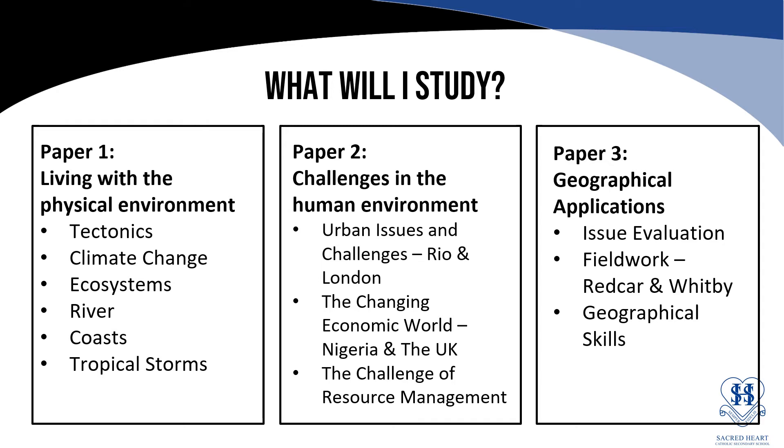Paper two is around the human environment. We look at urban issues and challenges in both Rio and London. We look at the changing economic world in Nigeria and the UK, and then the challenge of resource management where we look in more detail at food and supplies around the world.